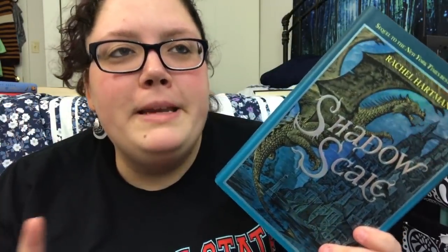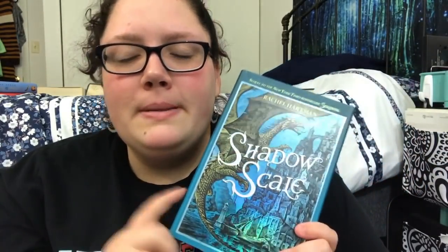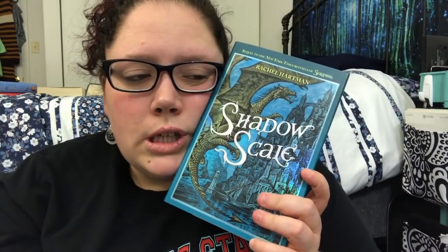Shadow Scale by Rachel Hartman is the sequel to Seraphina, which I really enjoyed back in the day — it's a YA fantasy with dragons. I just never read the sequel, and it's been so long I'd have to reread Seraphina. The Goodreads reviews aren't that great either. But I really want to read it someday and how can I give up this wonderful, so blue and shiny book cover? Yes, I'm keeping it.